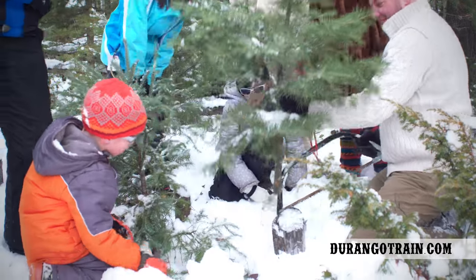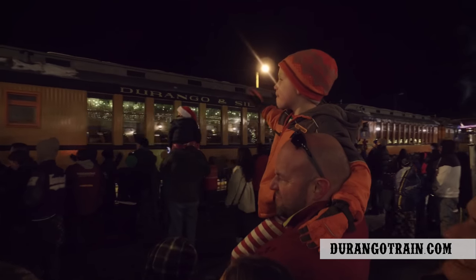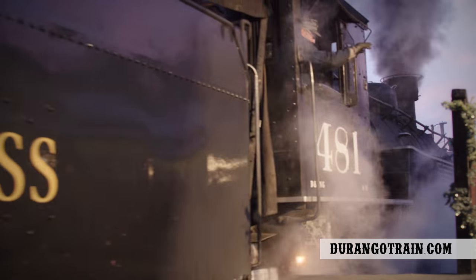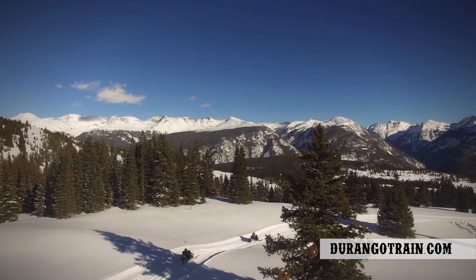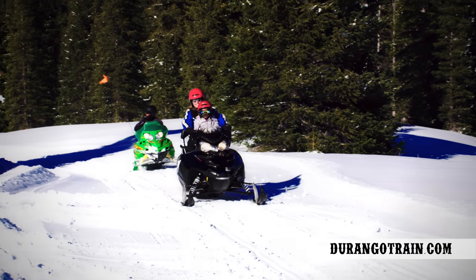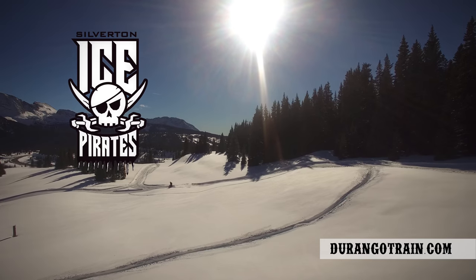You can cut down your very own Christmas tree from late November until the beginning of January. Take the family on a magical journey to the North Pole to pick up Santa on the Polar Express and experience the view from 10,000 feet. Blaze your own trails on a snowmobile through the San Juan National Forest with Ice Pirates Snowmobile Tours.